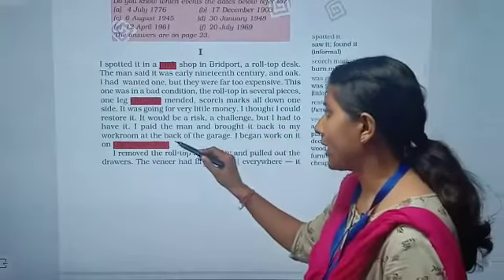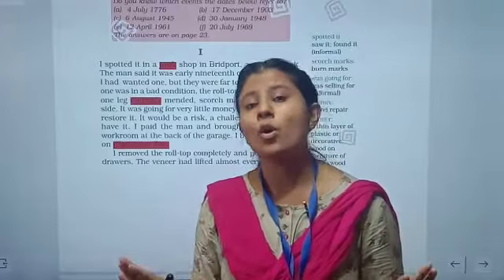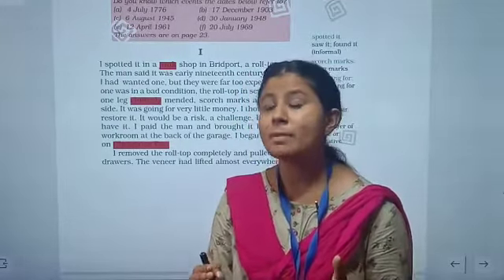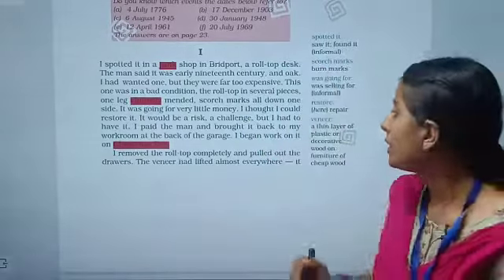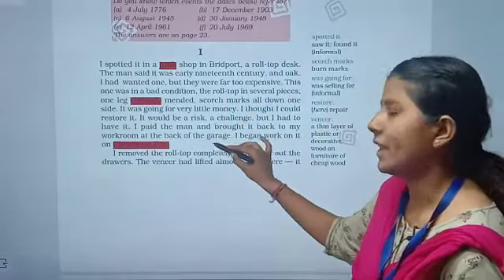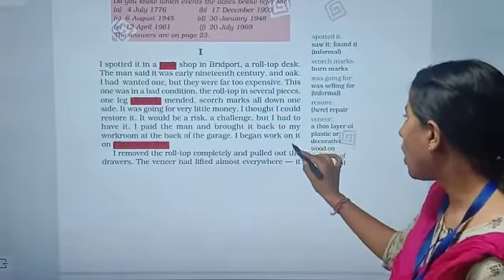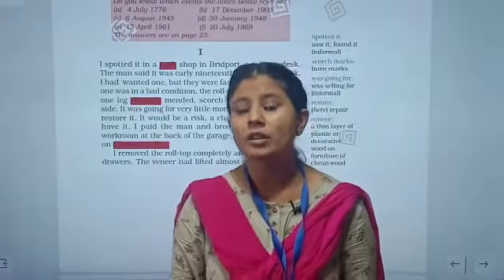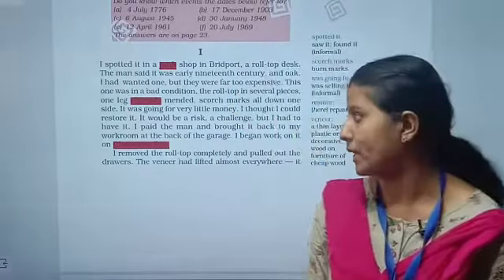The narrator thought he could restore it. It would be a risk, a challenge, but he had to have it. He knew purchasing that desk would be a risk — he didn't know whether he could restore it or not. But since he couldn't afford a new one, he purchased it as a challenge. He paid the man, brought it back to his workroom at the back of the garage, and began work on it on Christmas Eve.